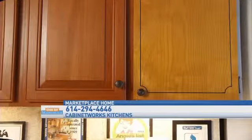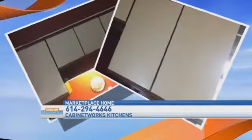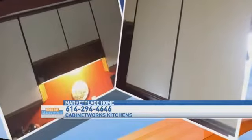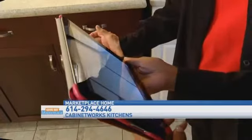Speaking of refacing, I actually brought a picture of my existing cabinets. Now, don't be scared — but this is what my cabinet looks like now. Oh, we have done lots of those kitchens, and we can reface yours. Piece of cake.